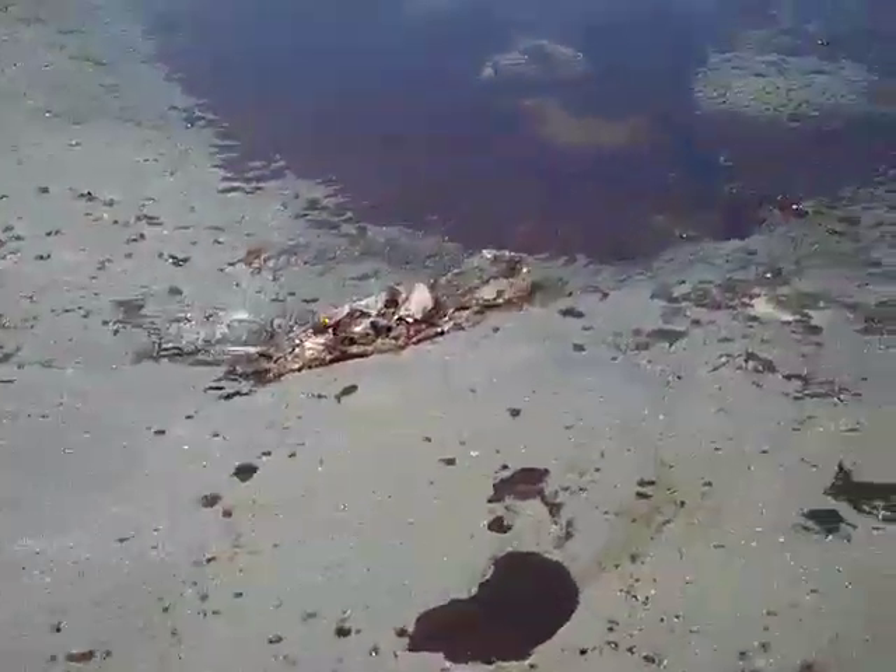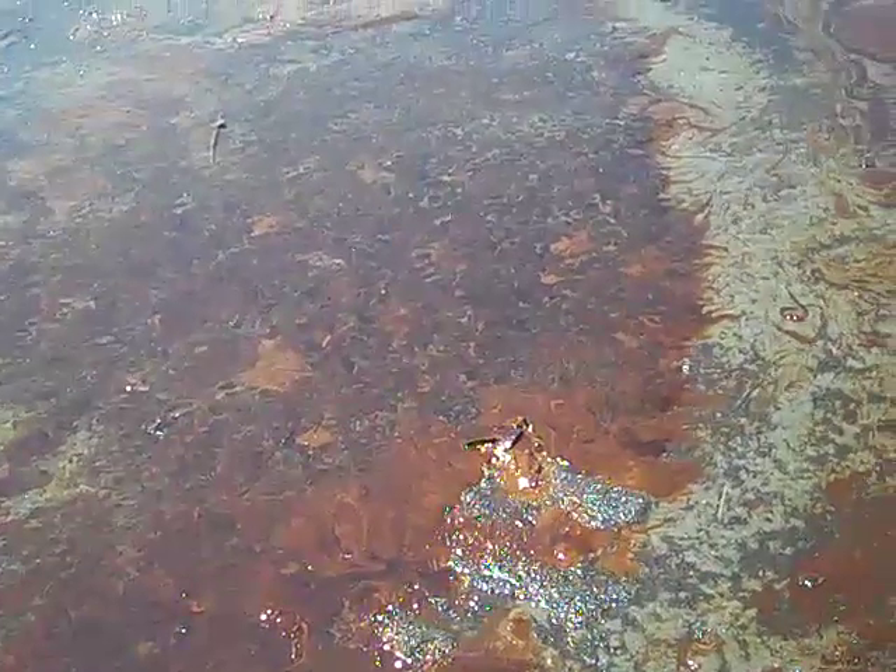Keep in mind, everything that looks dark is oil — all the way up to the high water mark. It's just really gross. Some of it is lighter than others. You can see all the marbling of it. Even though this might have received some dispersion, it's still very viscous, very thick, and it appears like it would be very difficult to clean up.